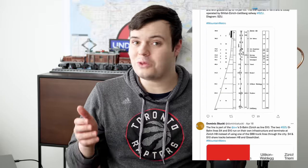I spend a bit too much time on Twitter, but it's often worth it because I see the most amazing stuff there, including an incredibly well-executed thread by Dominic Stuckey highlighting the wonders of Zurich's S10 on its S-Bahn network, which you should definitely check out — I'll link it down below. And of course, it's inspired me to make this video.